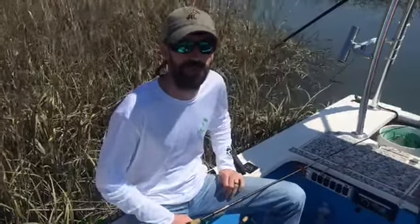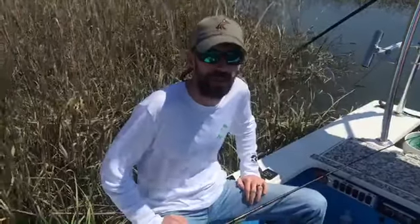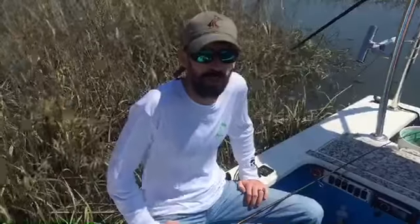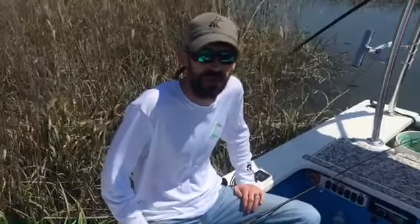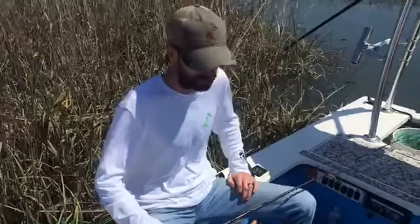Hey guys, this is Hartley from Hatterworth Point Tackle, just out here fishing today with my buddy Luke and I'm going to give you an update on how we're doing. Fishing is pretty tough today, especially with the wind blowing. It's making it a lot more difficult for us to make some good casts, but we've managed a few reds today.